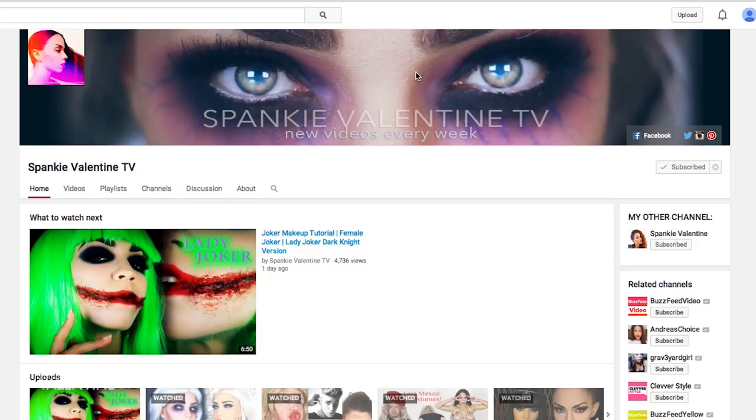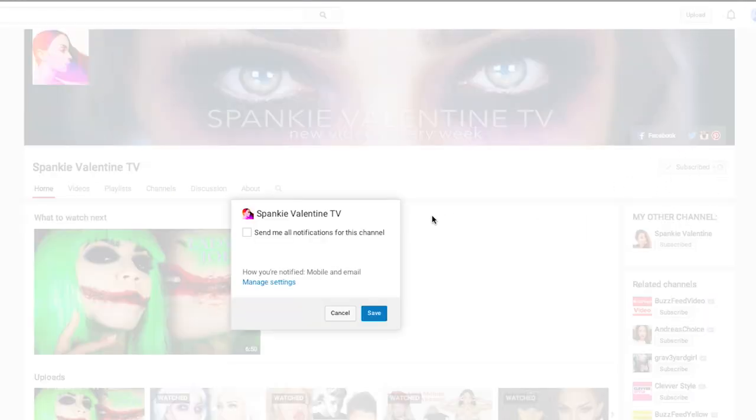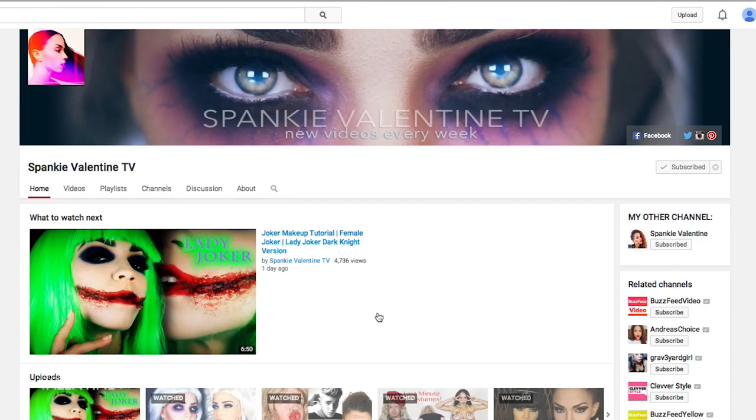Before I jump in, a lot of you guys have been letting me know on Instagram and Snapchat that you're no longer being notified when I upload new videos, which makes sense as to why the past few videos have had no views — no one knows they exist. A lot of people's YouTube settings had been reset without them knowing. All you gotta do is open a new window, go to my main channel page, and underneath my banner art on the right hand side next to the subscribed button, click the little settings wheel and it will say 'send me all notifications for this channel.' Just make sure that box is checked, hit save, and hopefully you will now be notified when I've uploaded a new video.